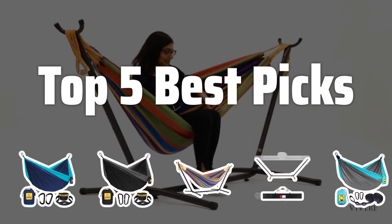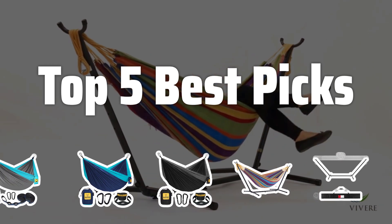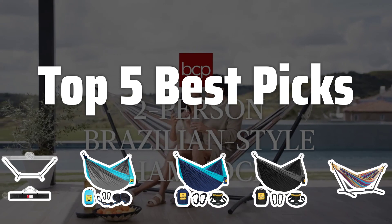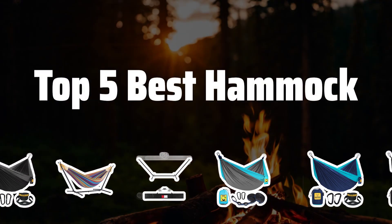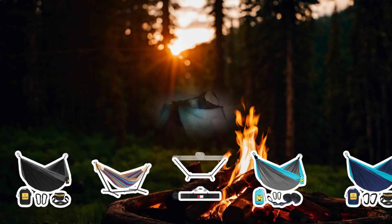Welcome to Top 5 Best Picks. The best camping hammocks is probably one of the most essential items for any outdoor enthusiast. Today, we're going to count down the top 5 best hammocks that will elevate your camping experience to the next level.